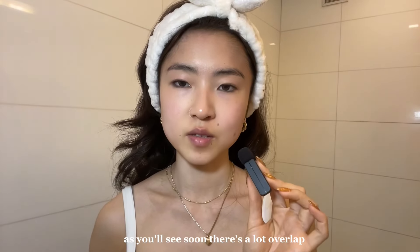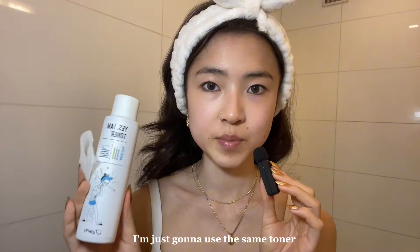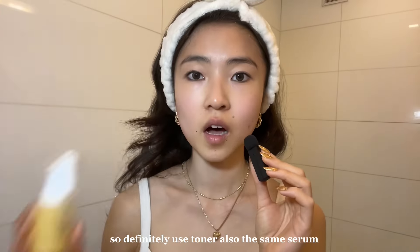As you'll see soon, there's a lot of overlap between my morning and evening products. I'm just going to use the same toner to get rid of any existing makeup — there always tends to be a little bit, so definitely use toner. Also the same serum.